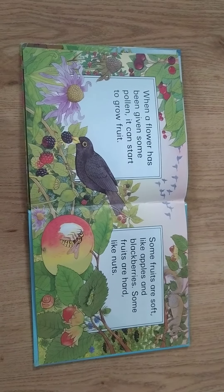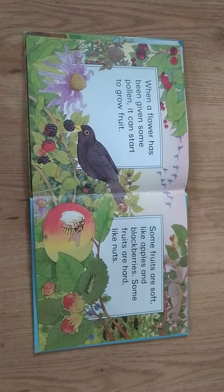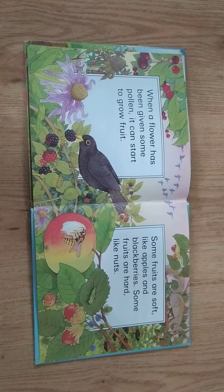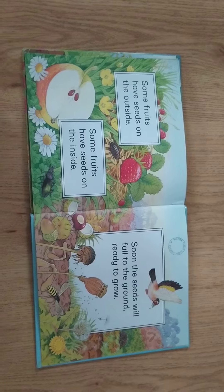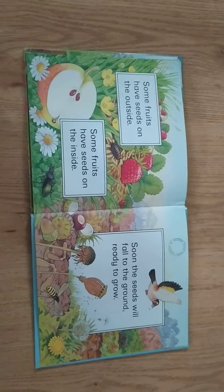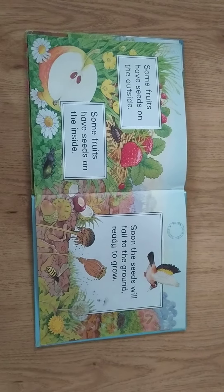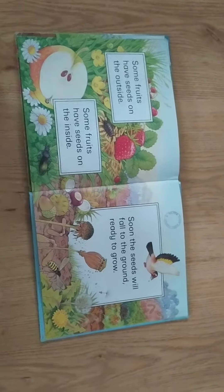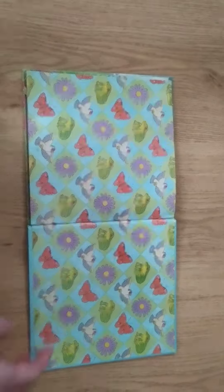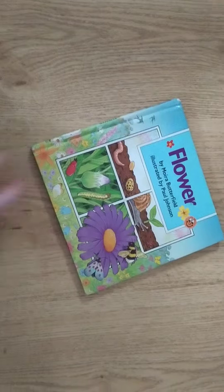Some fruits are soft, like apples and blackberries. Some fruits are hard, like nuts. Some fruits have seeds on the outside. Some fruits have seeds on the inside. Soon the seeds will fall to the ground, ready to grow. And that's the end of the story.